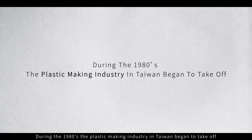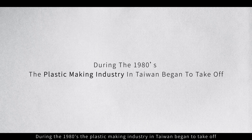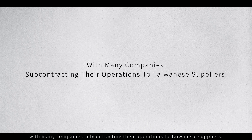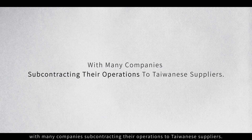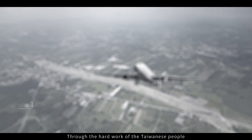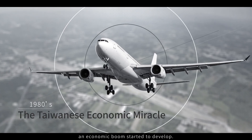During the 1980s, the plastic making industry in Taiwan began to take off, with many companies subcontracting their operations to Taiwanese suppliers. Through the hard work of the Taiwanese people, an economic boom started to develop.